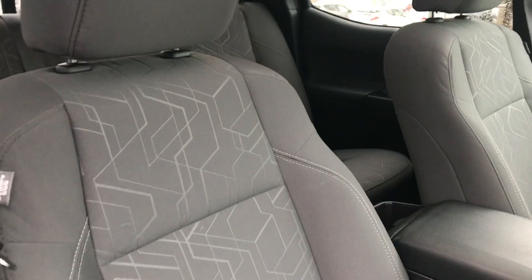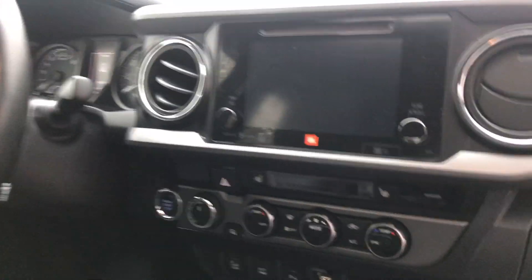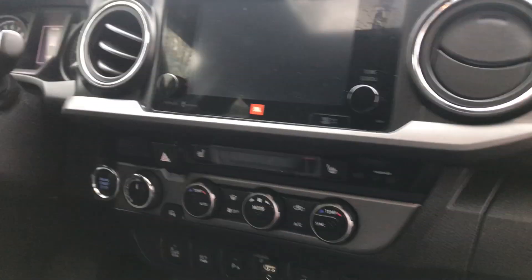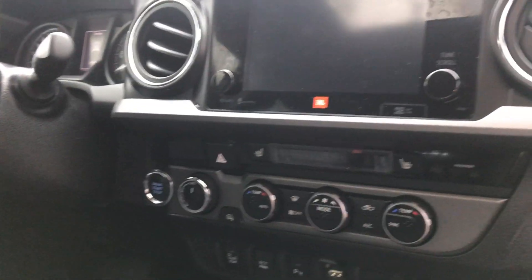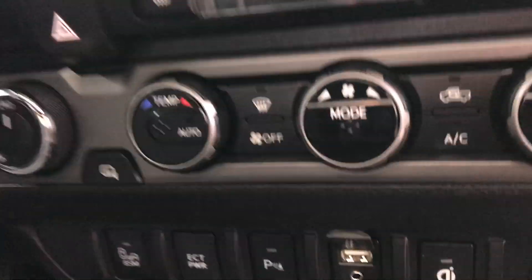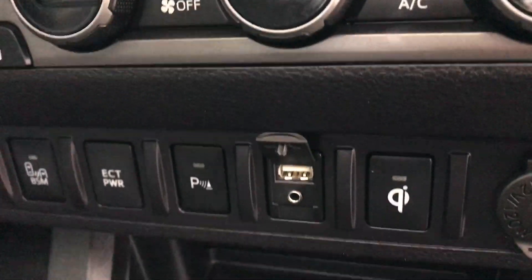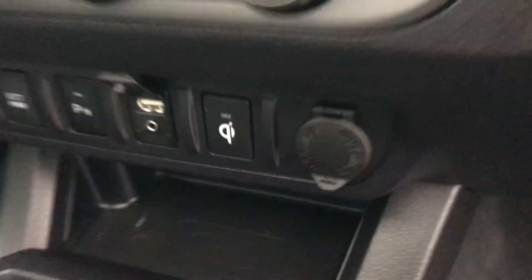The interior of this vehicle features gray cloth seats with a bit of a design in the center. Right here on the front dash, this is what your display will look like. You've got a JBL sound system — it's a touchscreen display with all of your Bluetooth capabilities. You also have front heated seats, and down below the temperature controls you're going to find blind spot monitoring, parking sensors, and a wireless charger.